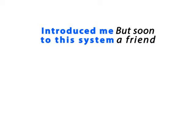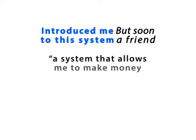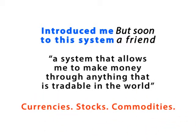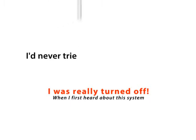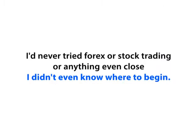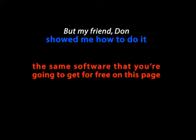But soon, a friend introduced me to this system — a system that allows me to make money through anything that is tradable in the world: currencies, stocks, commodities. When I first heard about this system, I was really turned off. I had never tried Forex or stock trading or anything even close. I didn't even know where to begin. But my friend Don showed me how to do it. He gave me some software — the same software that you're going to get for free on this page.